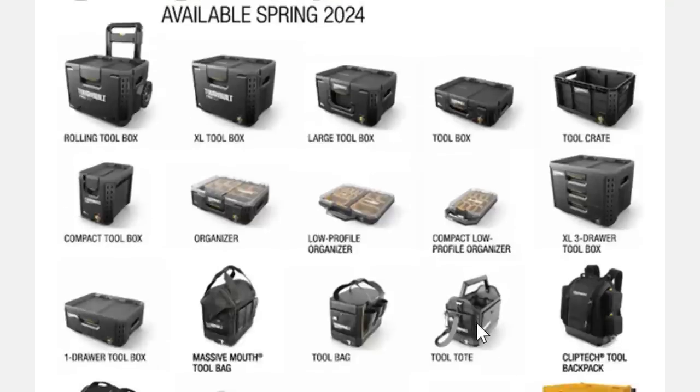Next spring — available spring of 2024 — they're going to add the XL toolbox, the low profile organizer, the compact low profile organizer, and a three-drawer box. I always say if it doesn't have drawers it's not really a toolbox system. I want to see shallow drawers and a larger drawer as well, and they've got that with a one-drawer option too.